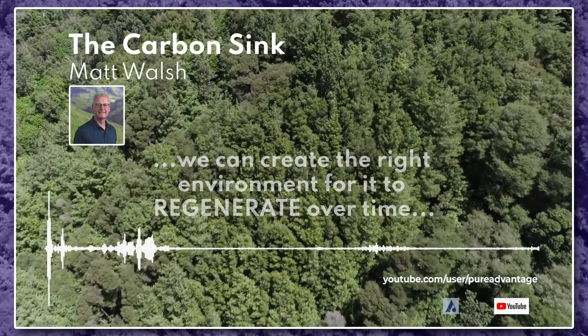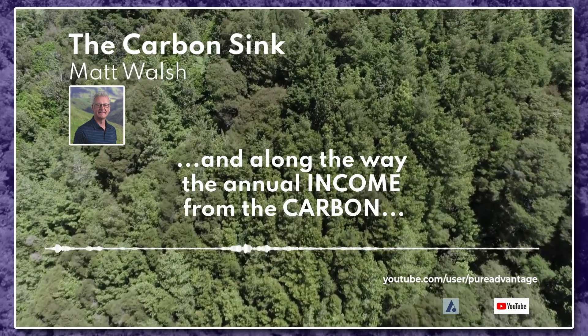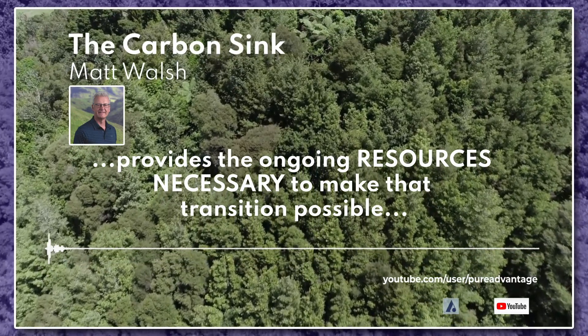Over time it regenerates into an indigenous and biodiverse forest, and along the way the annual income from the carbon provides the ongoing resources necessary to make that transition possible.